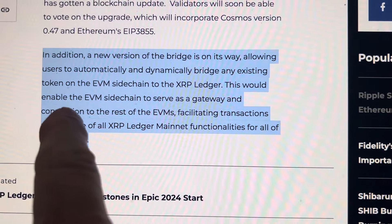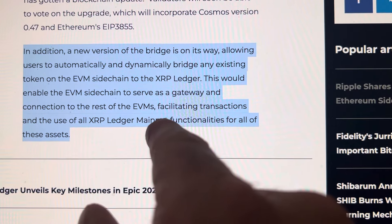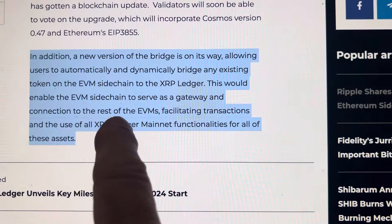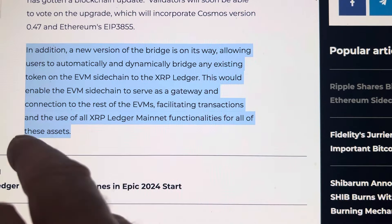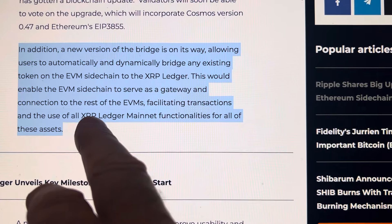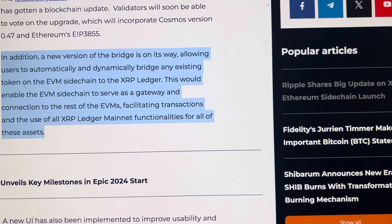This would enable the Ethereum side chain to serve as a gateway connection to the rest of the Ethereum virtual machines, facilitating transactions and the use of all XRP ledger mainnet functions. Ethereum can't do it without XRP.